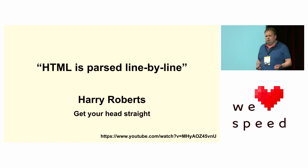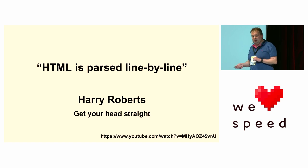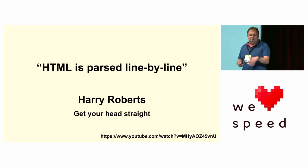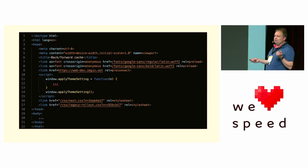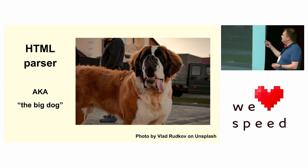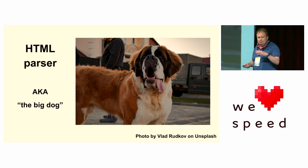HTML is parsed line by line — this is a quote from Harry Roberts, a web performance expert with a fantastic talk. It's not strictly true — it's bite by bite, chunk by chunk — but for ease of understanding, line by line works. The browser has to take the HTML and turn it into a beautiful web page. The thing in charge of doing that is the HTML parser — or as I like to call him, the big dog. He's been around for a while, a bit long in the tooth, and can only see what's directly in front of him. But he's a workhorse and he will get the job done, going through the code line by line.